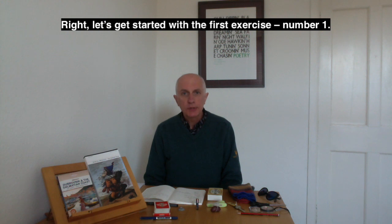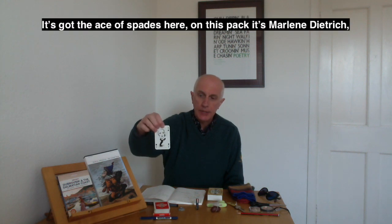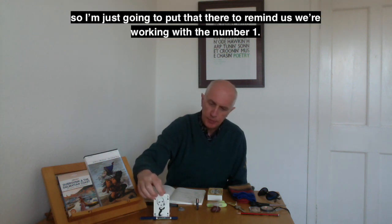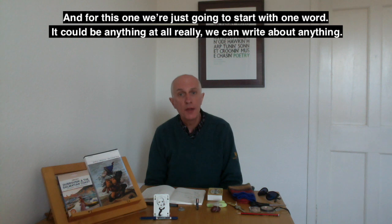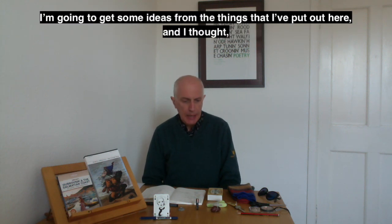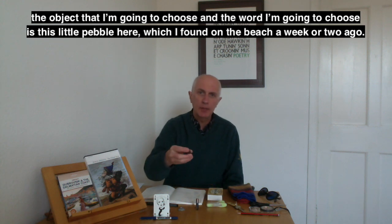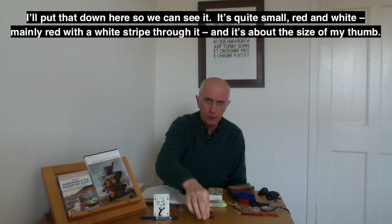Let's get started with the first exercise — number one. I've got the ace of spades here; on this pack it's Marlena Dietrich. I'll put that there to remind us we're working with the number one. For this one, we're just going to start with one word. It could be anything at all. I'm going to get ideas from the things I've put out here, and the word I'm going to choose is this little pebble, which I found on the beach a week or two ago.